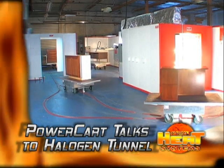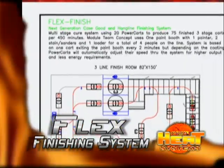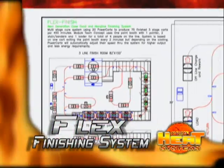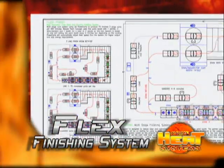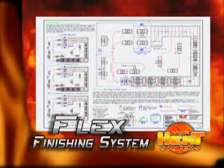This is a huge energy saver. It also allows the power carts to operate in PrimeHeat's revolutionary Flex Finishing System. The Flex Finishing System allows for total flexibility in your finishing room. See additional information on this website.